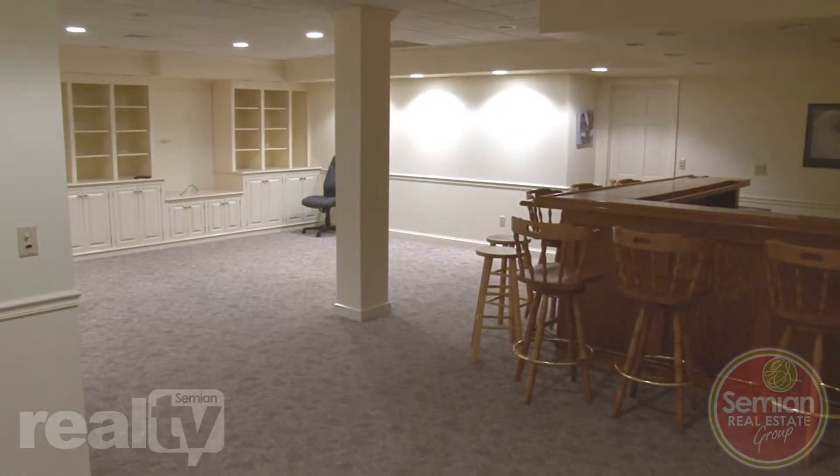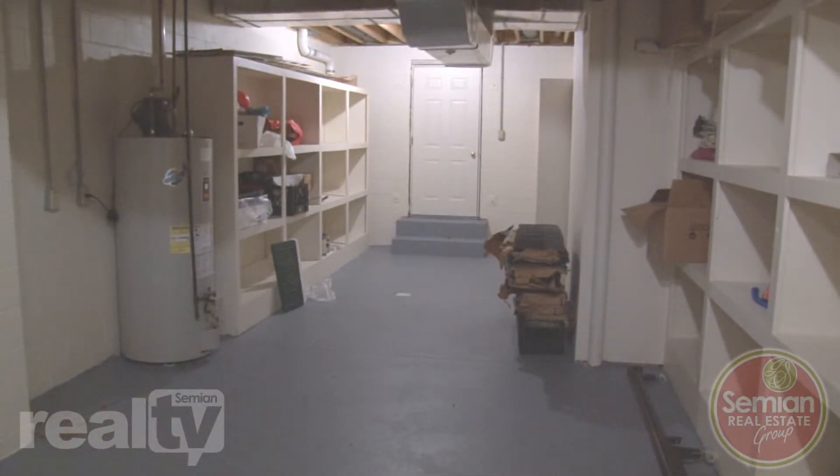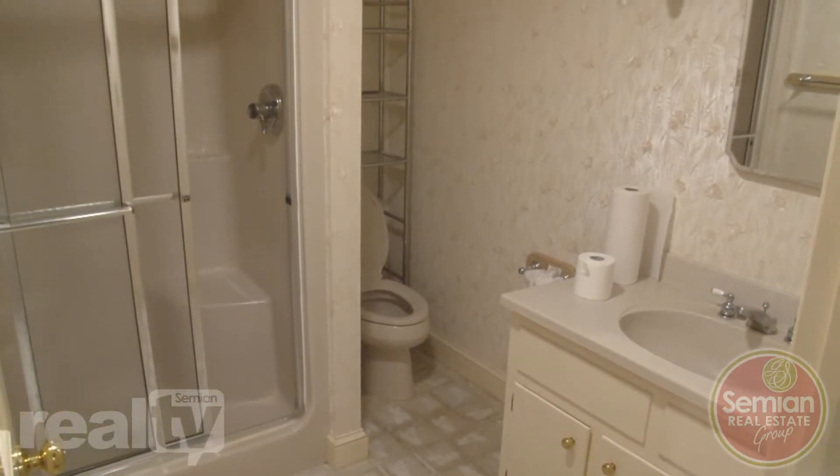The lower level features a nearly 400 square foot rec room with a wet bar. There's even room for expansion, or the extra space can be used for additional storage. A full bath completes the lower level.